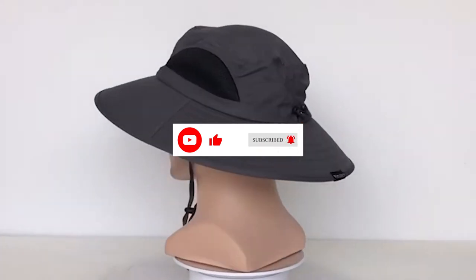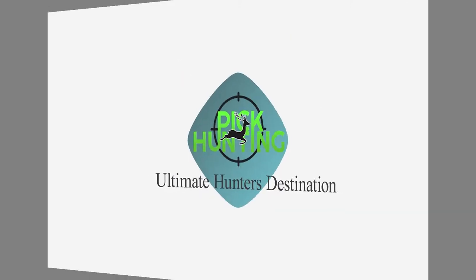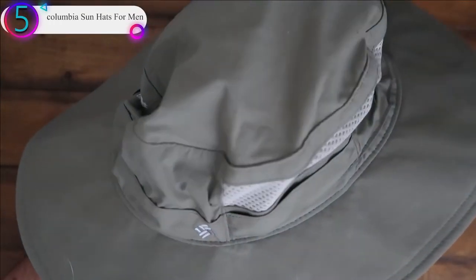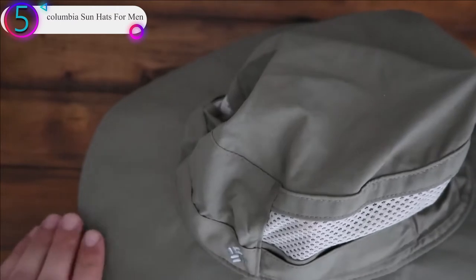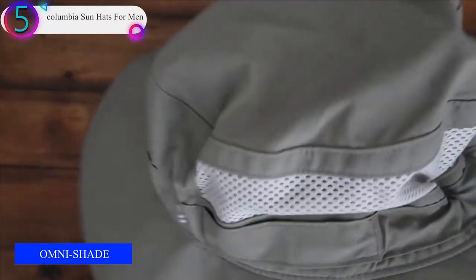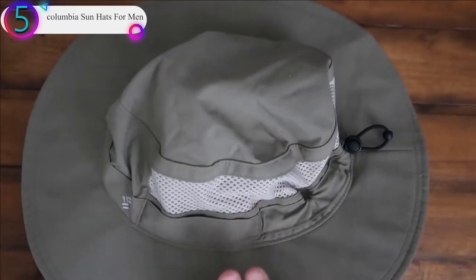Now let's get started. In our list, the number 5 product is the Columbia Sun Hat for Men. You don't have to be in Bora Bora to enjoy the benefits of this breathable, sweat-wicking headband, sun-protecting hat — but no complaints if you are. A high-tech, highly functional hat that features mesh venting for added breathability.